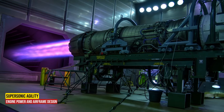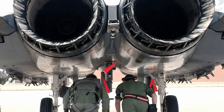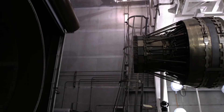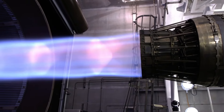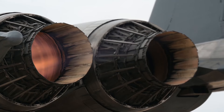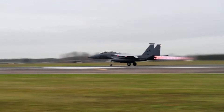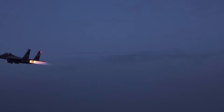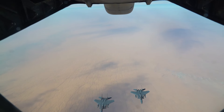Engine Power and Airframe Design. The F-15 is equipped with two Pratt & Whitney F100-PW-100 afterburning turbofan engines. These engines provide the thrust needed to reach speeds of up to Mach 2.5. The high engine thrust-to-weight ratio allows the F-15 to break the sound barrier while flying straight up — it's like a rocket with wings. The F-15's airframe design ensures that it can turn tightly without losing airspeed, and low-wing loading means it can maintain maneuverability even at high altitudes.